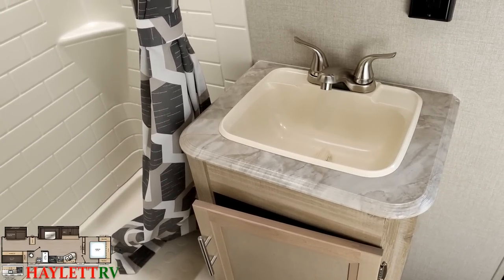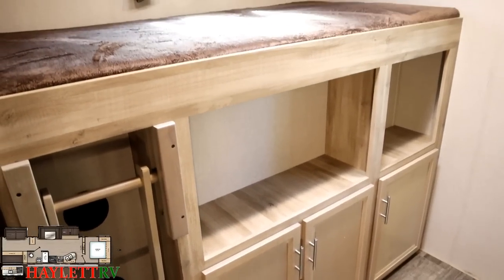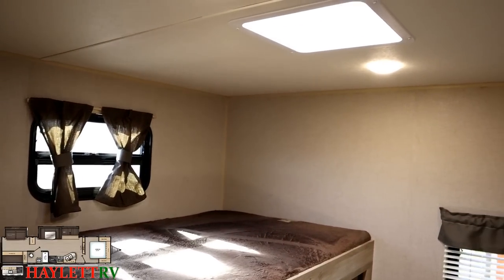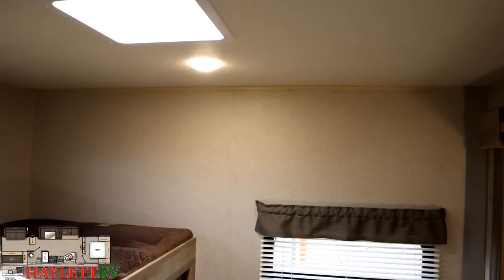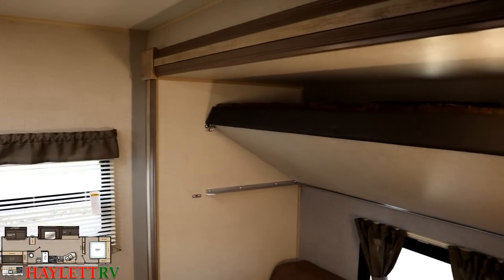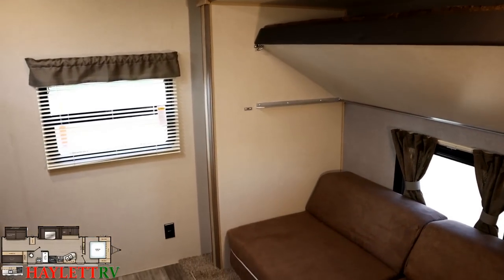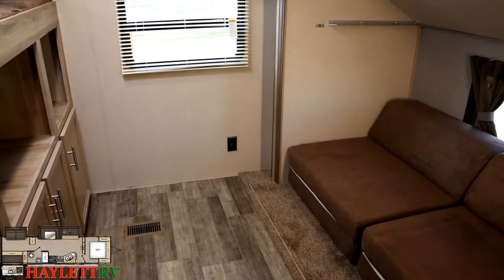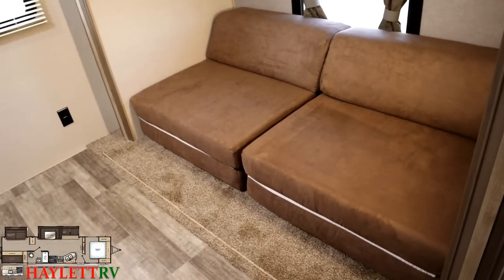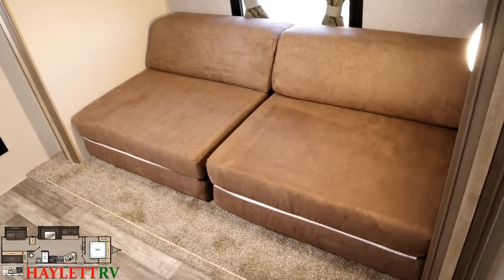The bunk room is going to be a make-or-break deal for a lot of people. Keep in mind, if there's something about this camper that's close but no cigar, give the team at Halet RV a call — this is by no means a unique floor plan, and we keep similar stock from Wildwood, Cherokee, and J-Flight. One of the areas people are either going to love or hate are these convertible cube setups.